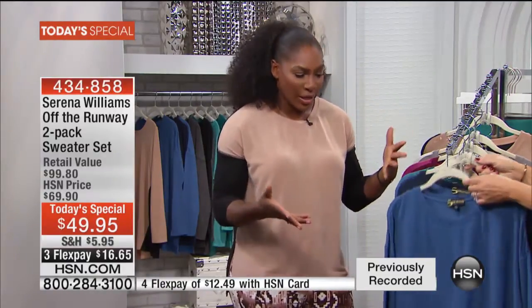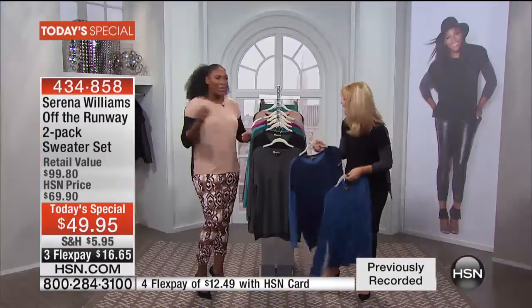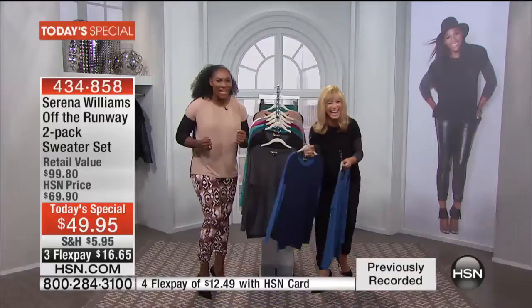It doesn't actually have cashmere, but it really feels like there's a hint of it because the hand is so soft. If you just go to the store to get one of these, you're going to pay around $100 — so getting two for this price is kind of shocking and amazing. It was just on the runway last Tuesday. We made them really fast, but they are very limited.